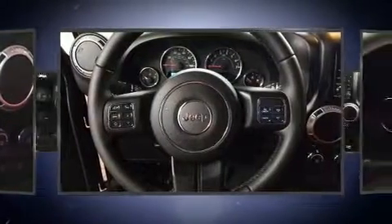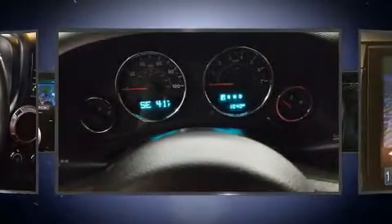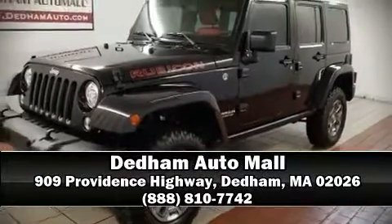A Carfax history report provides you peace of mind by detailing information related to past owners and service records. Our knowledgeable sales staff is available to answer any questions that you might have — come on in and take a test drive.